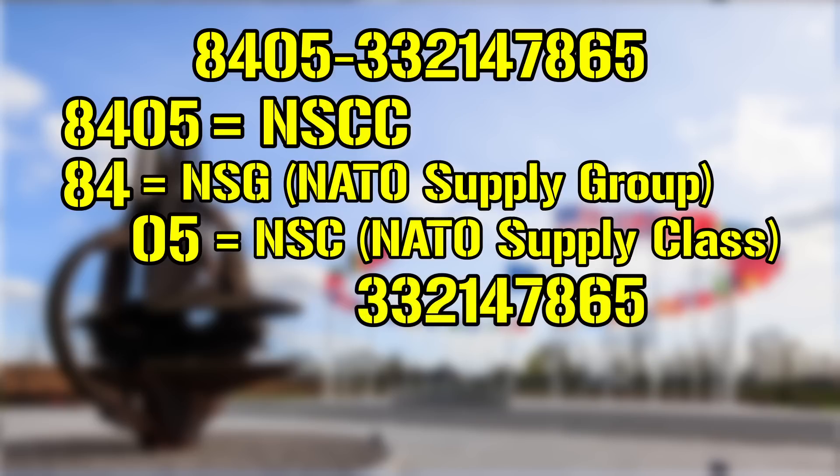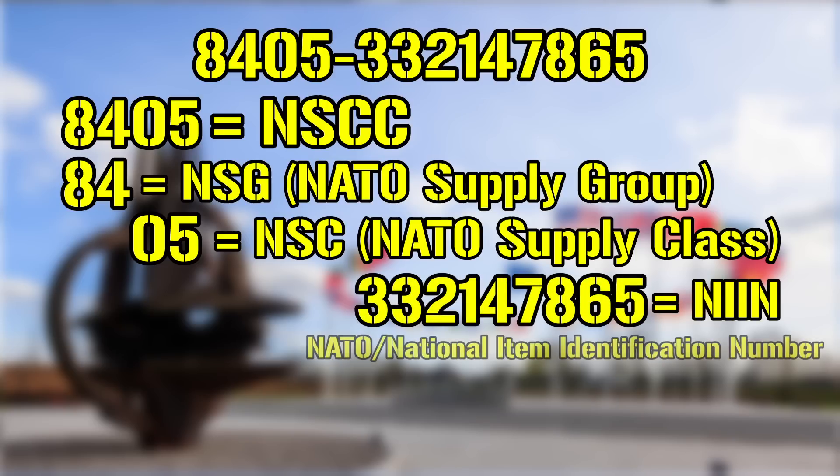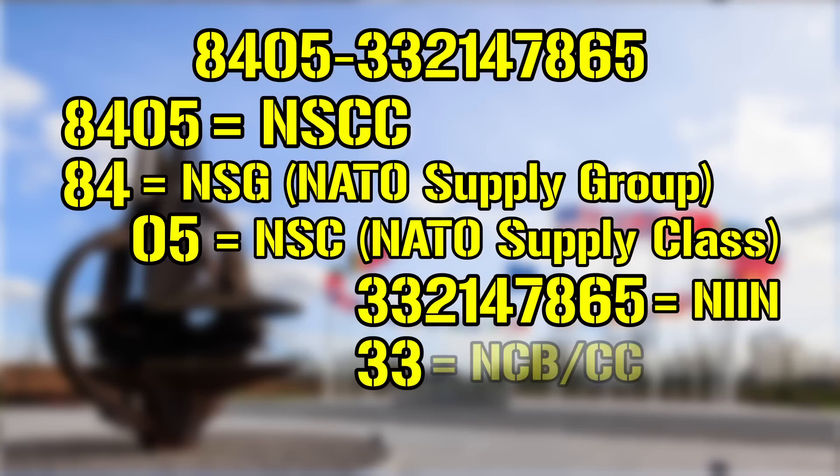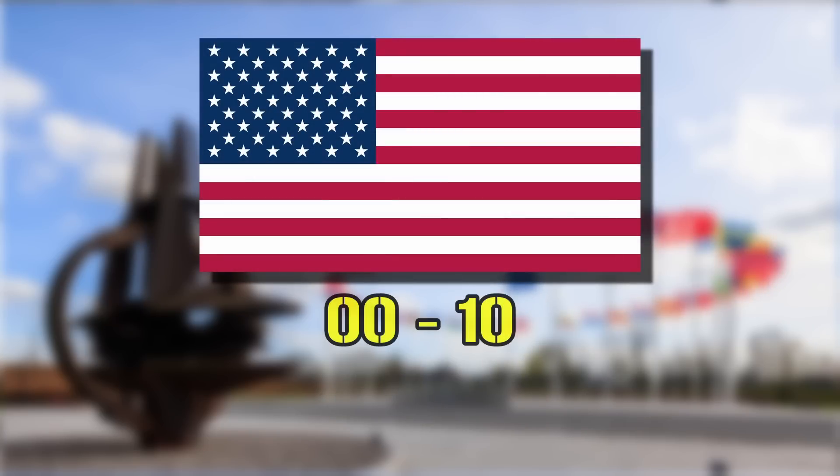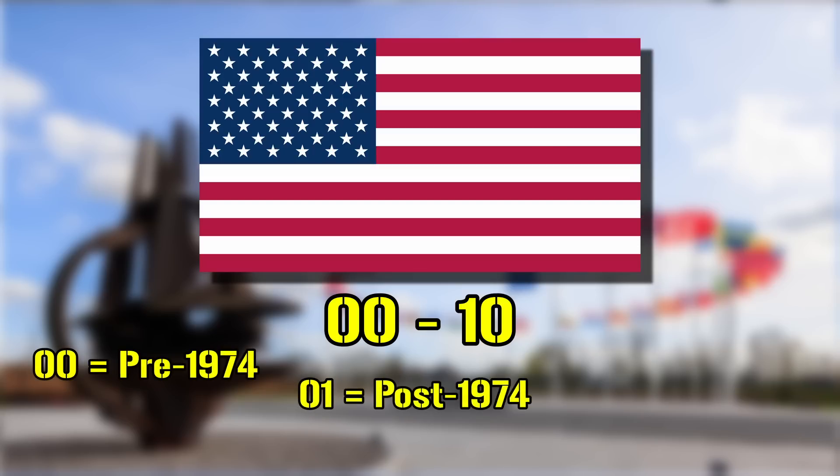Moving over, the following nine characters are referred to as the NIIN, meaning NATO or National Item Identification Number. Sometimes hyphenated between the first two and the last seven, the first section is called the NCB, which stands for the National Codification Bureau, an entity tasked with assigning country codes as well as managing the codification system. These are numbered from 00 to 99, with each country being assigned one. There are a few exceptions, such as the United States using 00 through 10: 00 being used to catalog already existing pre-1974 items, 01 for anything created or added after, and 02 through 10 given for both future use and to acknowledge them for inventing the system.